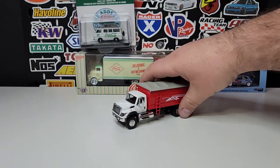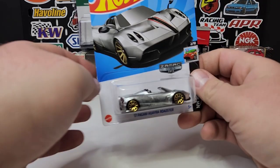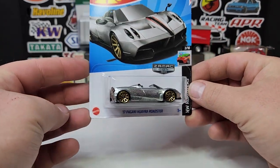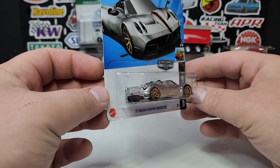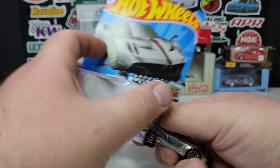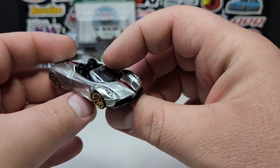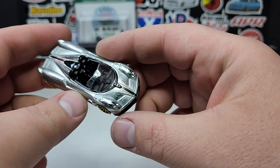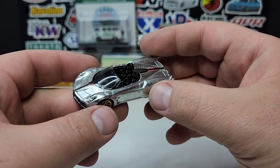Moving on to regular Hot Wheels — picked up this Zamic for the Pagani Wyra Roadster. This is definitely not one I was able to find on my own; I had a buddy pick it up for me. This is part of the first wave of Zamics, which also has a van in it. Looks pretty good — gold 10-spokes on there, the Zamic packaging looks pretty fancy.